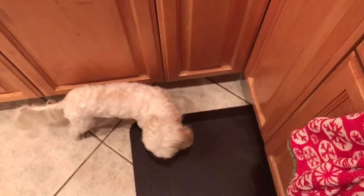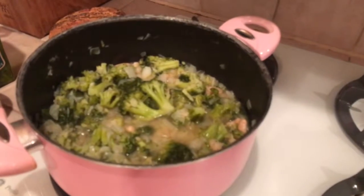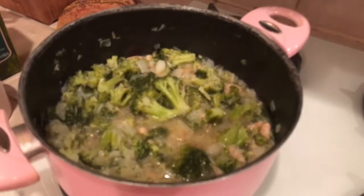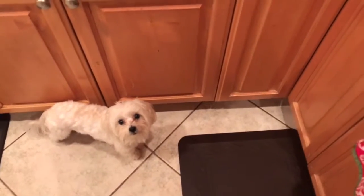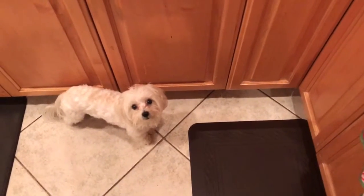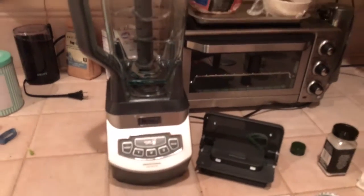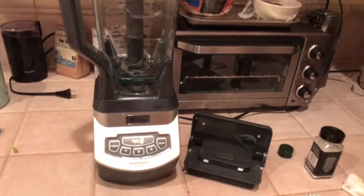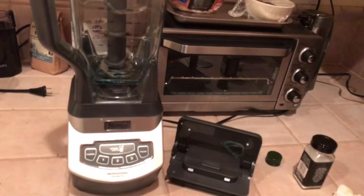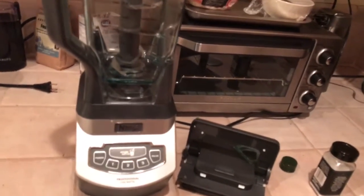Oliver, oh my gosh, that looks so good! What do you think, Ollie? Does the soup smell good? Well, it's time for the blender — they call it the ninja. Soup's coming in, fresh cannelloni beans from...